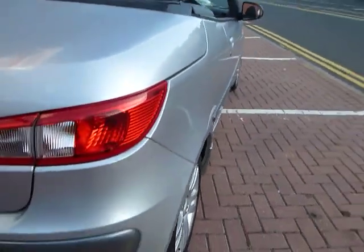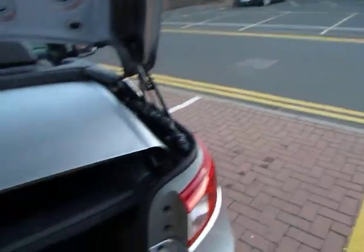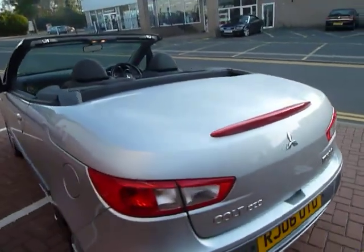5-spoke alloy wheels, and it's got rear parking sensors on the vehicle as well. Even when the roof is folded down you've still got a storage area underneath for shopping etc., and obviously when the roof is up you've got a very good family-size boot.